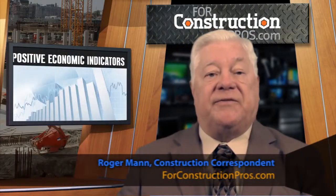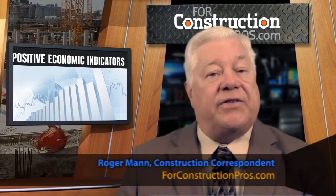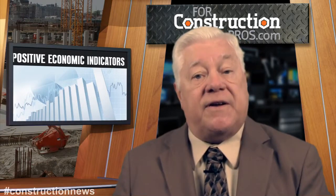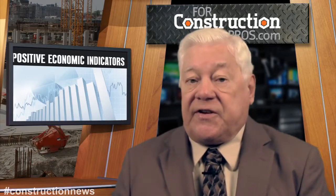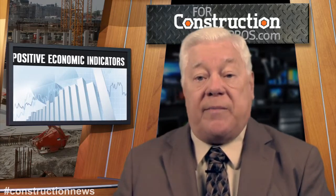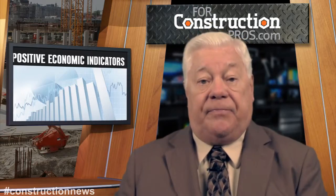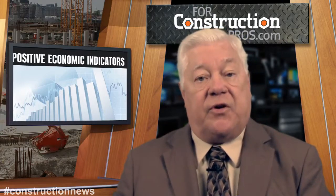Although the new year has barely kicked in, there's plenty of positive vibe from economic experts. Initial reports indicate a healthy job market gaining steam as the unemployment rate is now down to 7%. Analysis of federal data shows construction jobs increased in 211 metro areas, dropped in 67, and were unchanged in 61 metros year-to-year through November 2013.